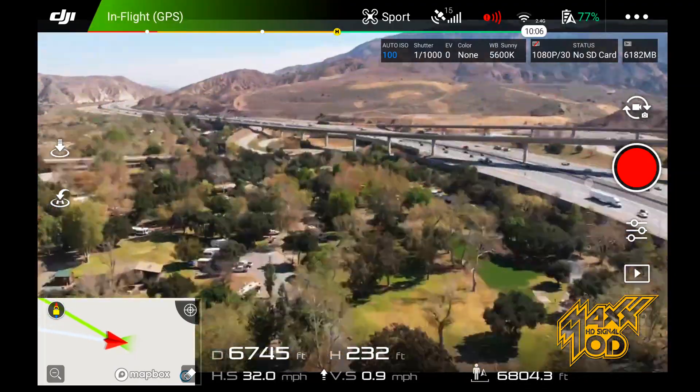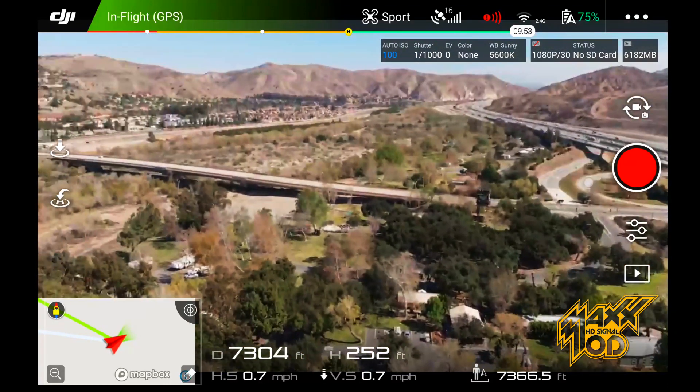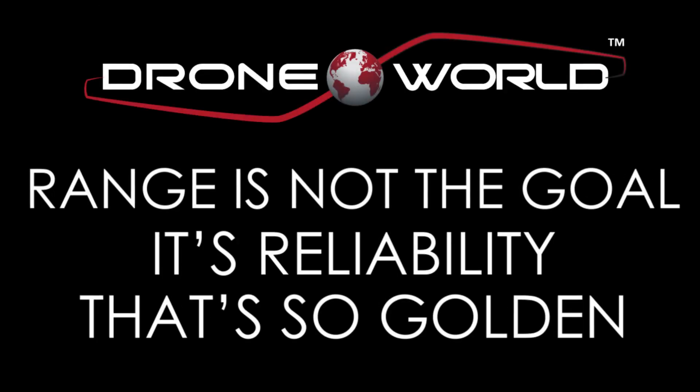The Max HD signal performed better throughout our tests and we couldn't be more happy with this system, which still has more reception to fly further. As we like to say here at Droneworld: range is not the goal — it's reliability that's so golden.